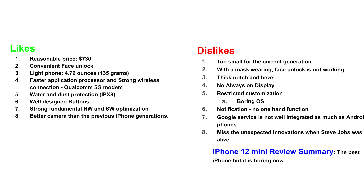So this is my final summary: the iPhone 12 mini is the best iPhone yet, but it's boring now. That's my personal review. I'm switching to the Galaxy S21 and will upload my review on that phone. That's it — thank you, bye bye!